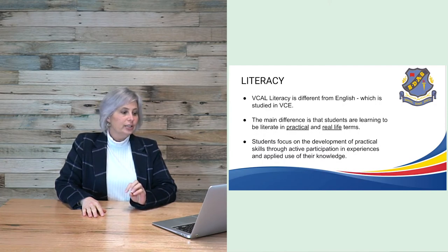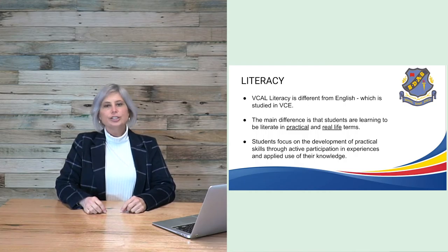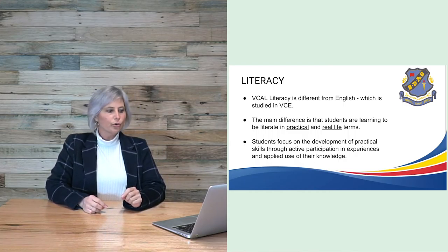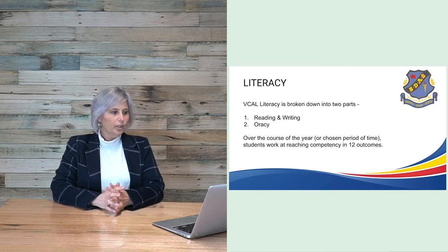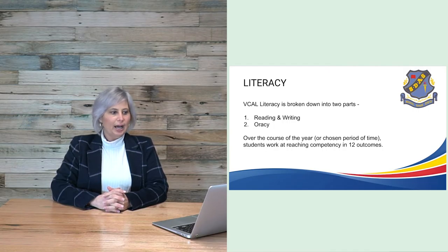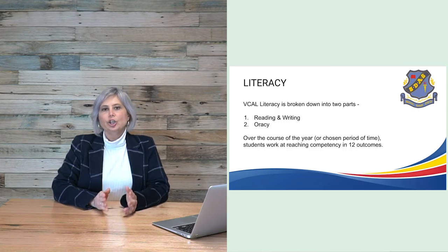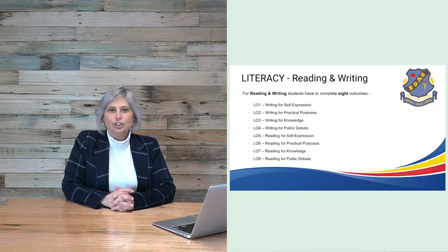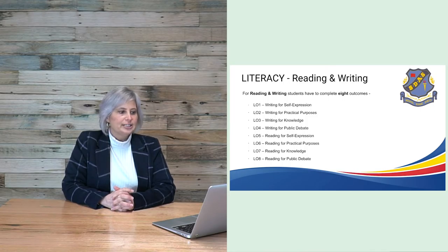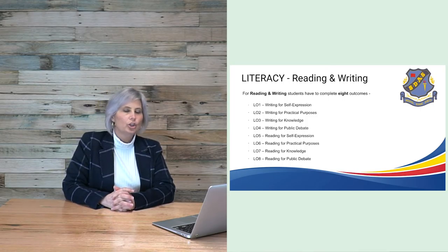VCAL literacy is different from English studied in VCE. The main difference is that students are learning to be literate in practical and real-life terms. Students focus on the development of practical skills through active participation in experiences and applied use of their knowledge. Literacy in VCAL is broken down into two parts: reading and writing, and oracy. Over the course of the year, students must reach competency in 12 outcomes. In reading and writing, there are eight outcomes covering areas such as self-expression, practical purposes, knowledge and public debate.